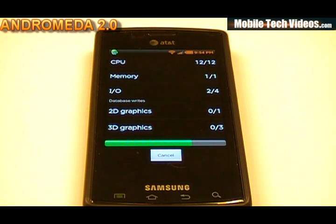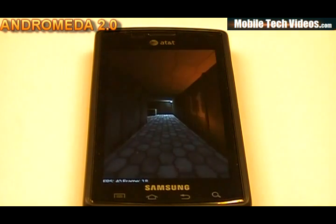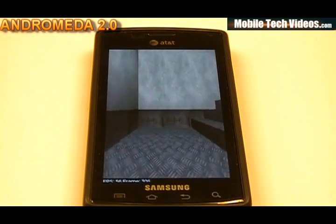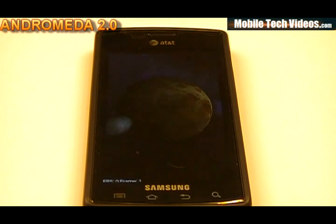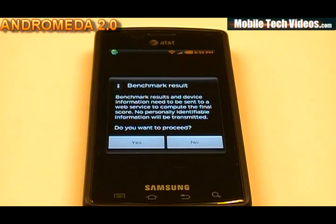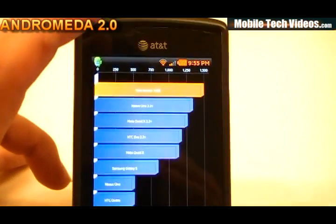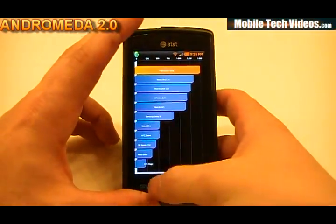Previously I saw Quadrant scores above 1500, which put us at the high range on the device scale. Running it now, we got a 1496 — so practically a 1500. I saw 1500s earlier, so that's actually really good.